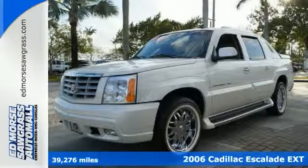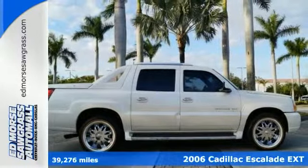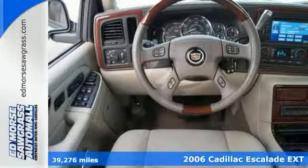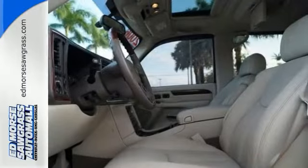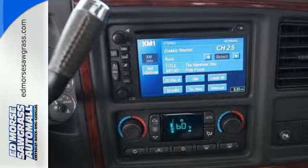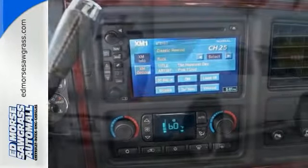Here's a 2006 Cadillac Escalade EXT with less than 40,000 miles. Super low miles for its year. This good-looking sport pickup offers heated leather seats, entertainment system, navigation system, moonroof, sound system, and DVD integrated navigation.